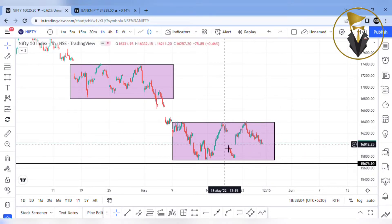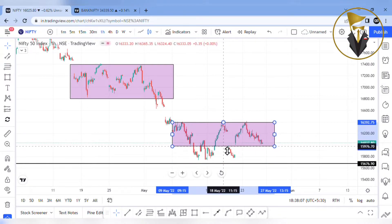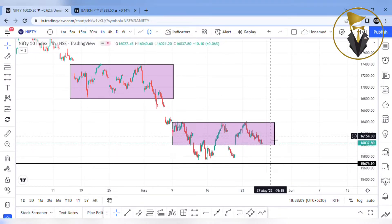The market is moving sideways. The most important thing is in the 16,400 range. In May 9th, the market is moving sideways.